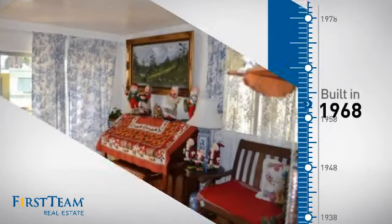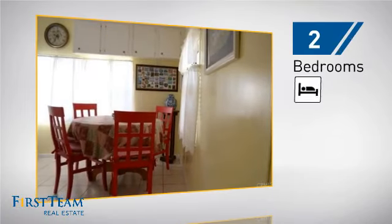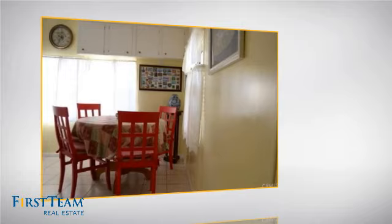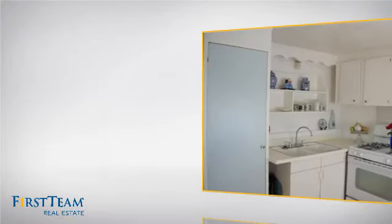This property was built in the late 60s. Inside you'll find two bedrooms, so you always have a private space to come home to, as well as one full bathroom.